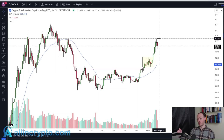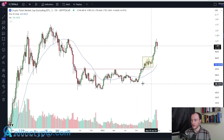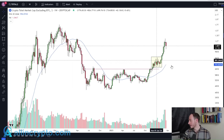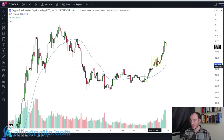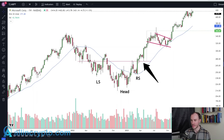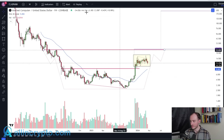Where the total market cap has found resistance is at a perfect level that's essentially going to set it up for broader continuation. ICP is very much doing the same thing that Total 2 did after breaking into a stage two — very common after you take a key level. Even in regards to this price action, you can see ICP is very compliant with all of this.